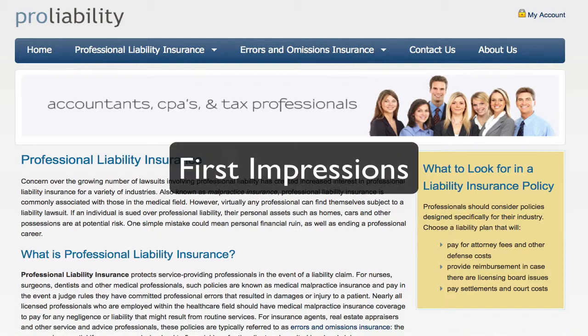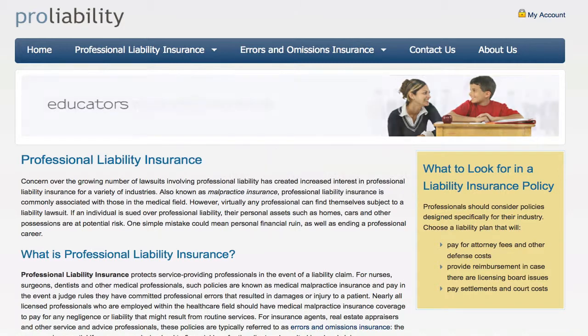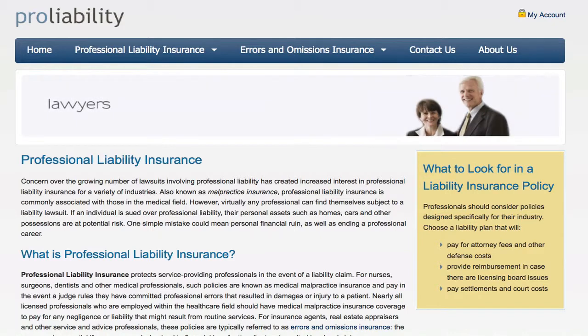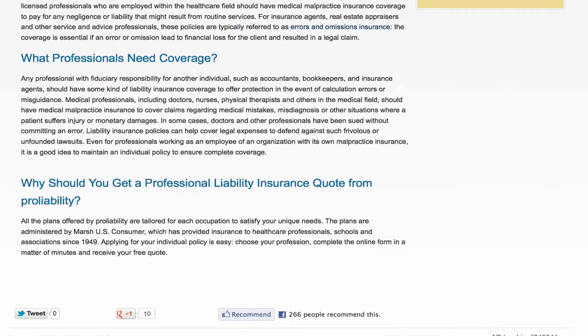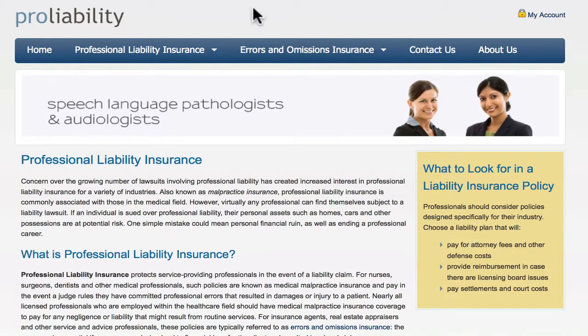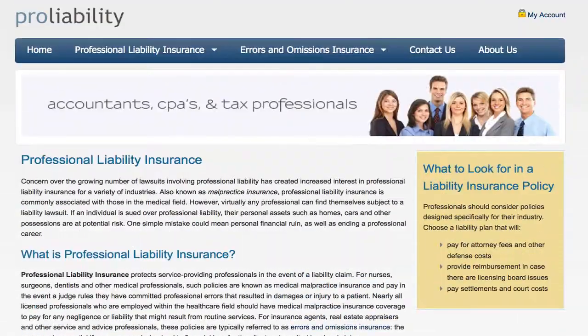Looking at first impressions: what do I think when I come to this website? The first thing I notice is that it looks a bit cheesy. It has cheesy stock photography, no personal warmth, and I don't feel a connection to this website. It feels cold, stale, and more than anything, it feels like a landing page — something that was just put here to rank highly in the search engines.